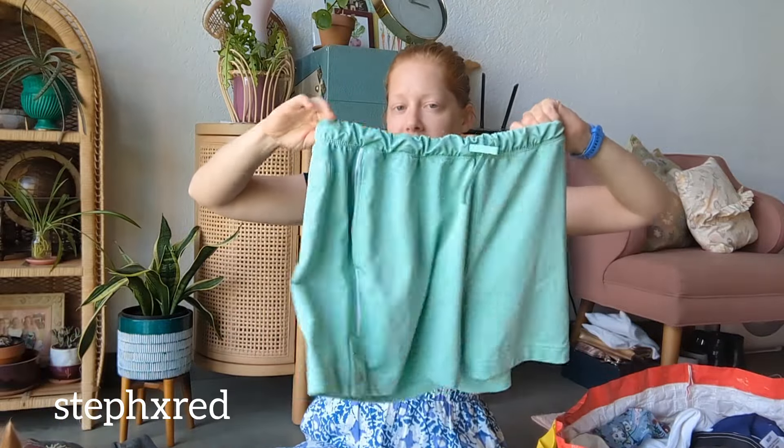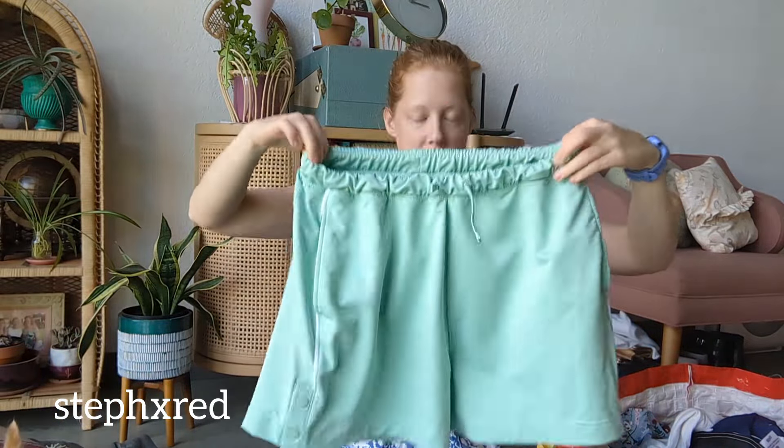This is a pair of Gymshark shorts, and they're kind of like the baggy shorts, which you know the youth are into. Trying to fit all different demographics, not just Gramacore like me.